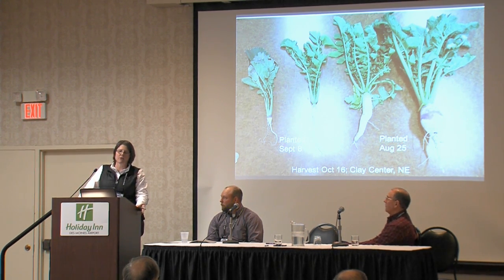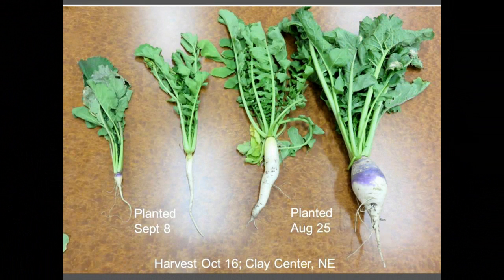Planting date is extremely important. I have a picture to illustrate: two weeks difference in planting date — the plants on the left were planted September 8th, the plants on the right were planted August 25th. That's two weeks difference in growth. The point is that the day the combine or chopper leaves the field is the day you need to be planting. Delaying will cost you in terms of forage production.